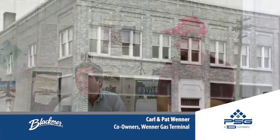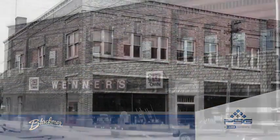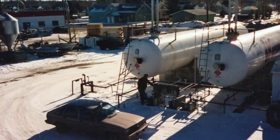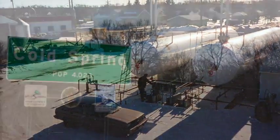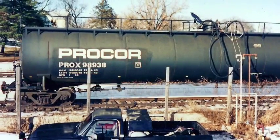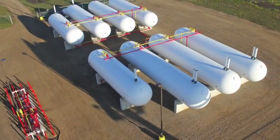My grandfather started in the propane business in the mid-1940s and we've been in the propane business ever since. We used to unload railcars in Coalspring. We had a Blackmere compressor at that time and it took us six to seven hours to empty one railcar.